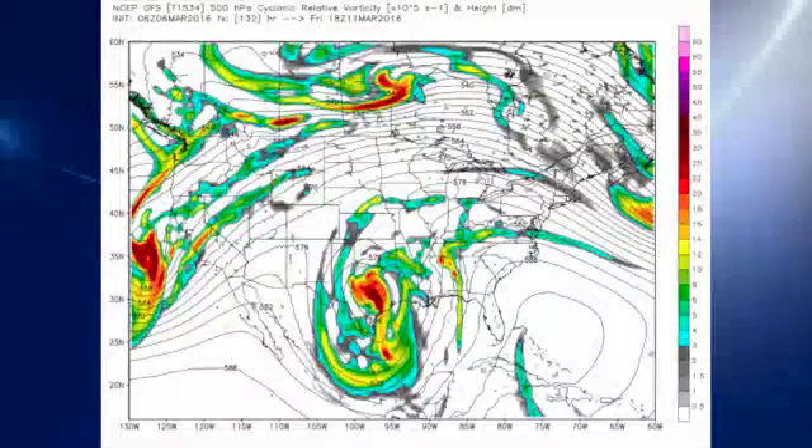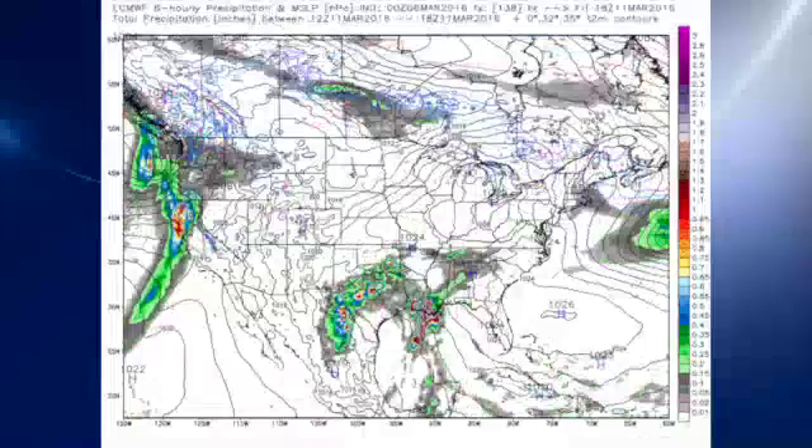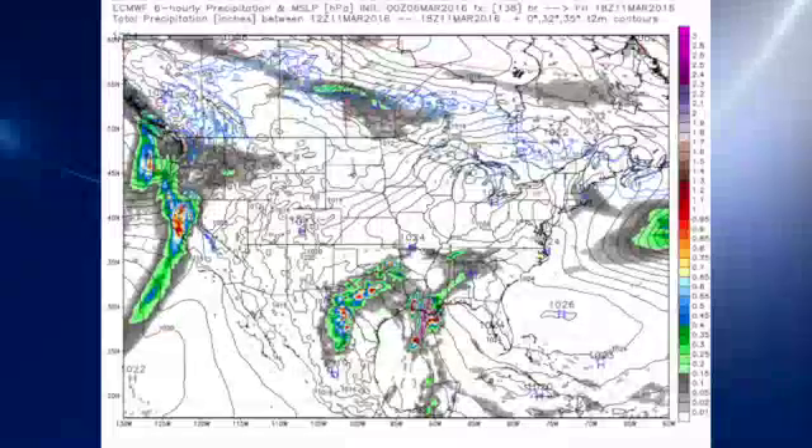On Friday, that closed low begins to come out across Texas. In the meantime, we're seeing those little short waves rotating through around the base of that trough out to the eastern area and across the southeastern U.S. At the surface, we have a fairly strong surface low over Texas and that wet weather has moved out from the lower Mississippi River Valley over into Mississippi and Alabama. Once again, the euro is still a little slow on this — I think much too slow.